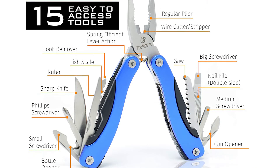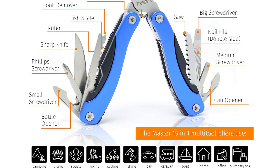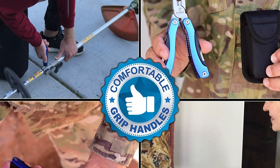double-sided nail file, hook remover, can opener, folding saw, sharp knife, bottle opener, small, medium, and big screwdrivers, Phillips screwdriver, and a fish scaler and ruler. They are constructed of durable material and come with a portable and lightweight design.